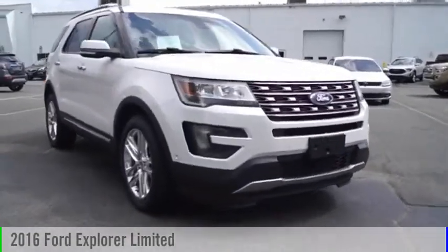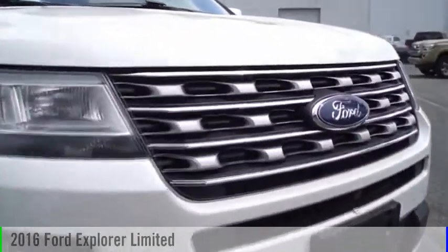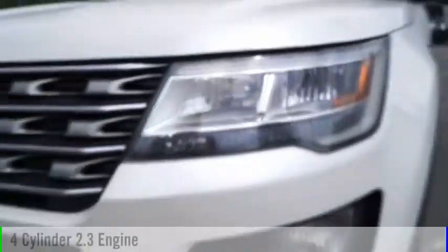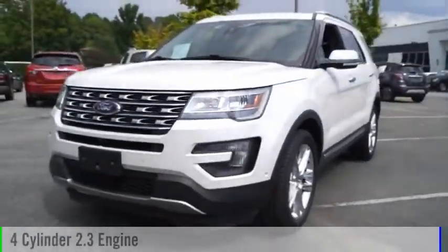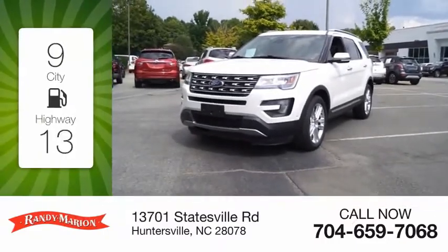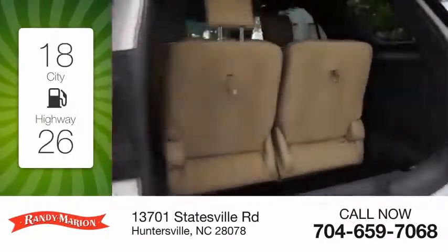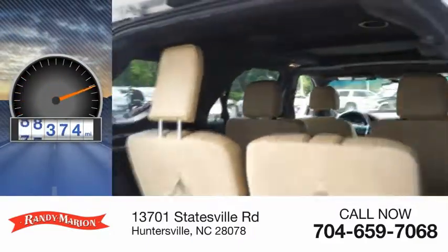Looking for the right vehicle? Check out the 2016 Explorer. This vehicle is powered by an all-wheel drive, four-cylinder, 2.3-liter engine. Great fuel efficiency saves you money by requiring fewer trips to the gas station. This vehicle has less than 100,000 miles.